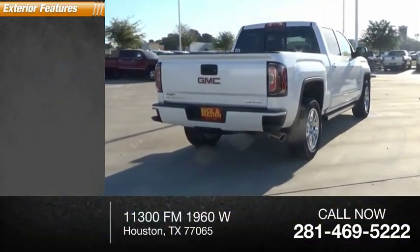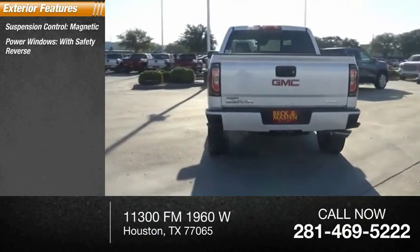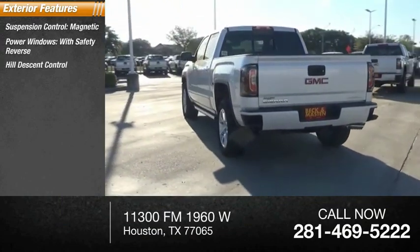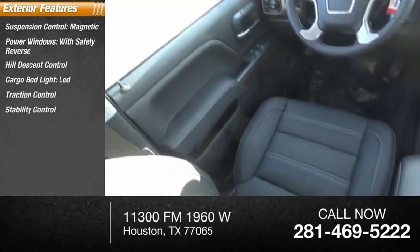Here are some of this vehicle's great options: suspension control magnetic, power windows with safety reverse, hill descent control, cargo bed light LED, traction control, stability control.